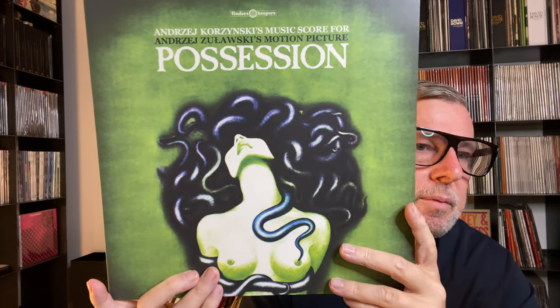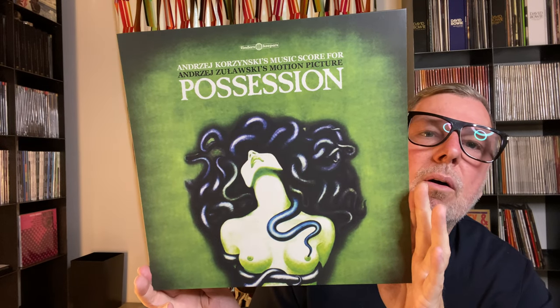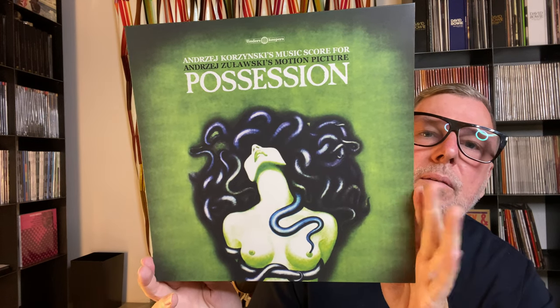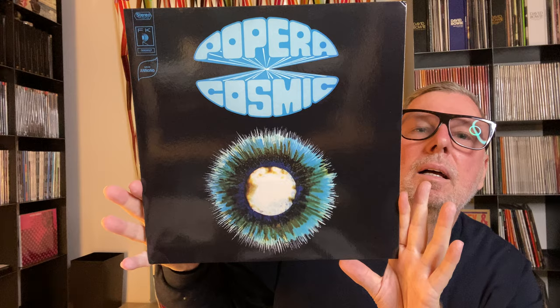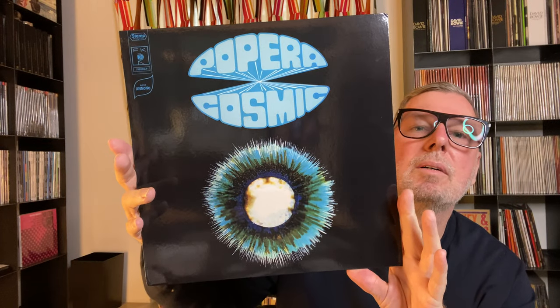Sometimes you can buy up to three different variations of the cover art and decide, or buy all three — though you have to be very dedicated to get all three. One of my favorites — propera cosmic. Beautiful color, I really like it. And the last Finders Keepers for today.